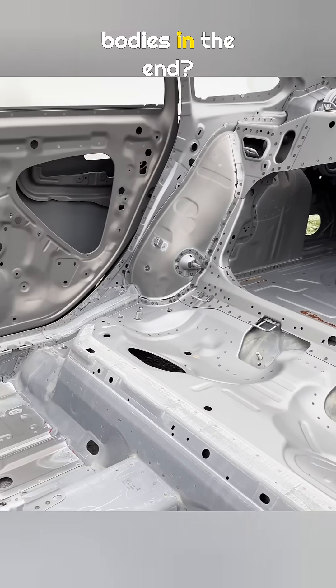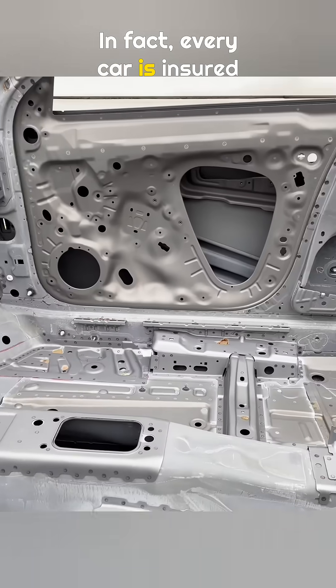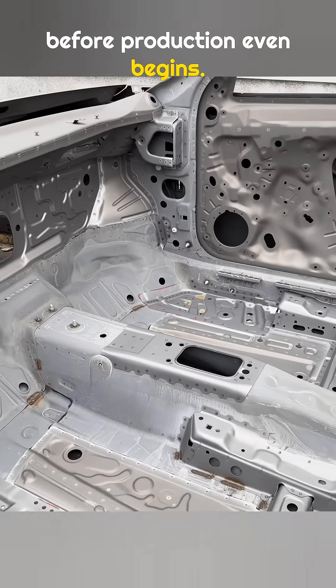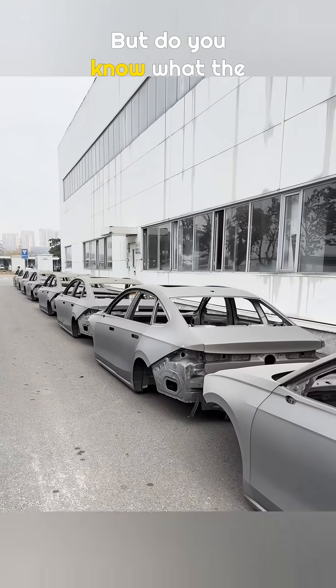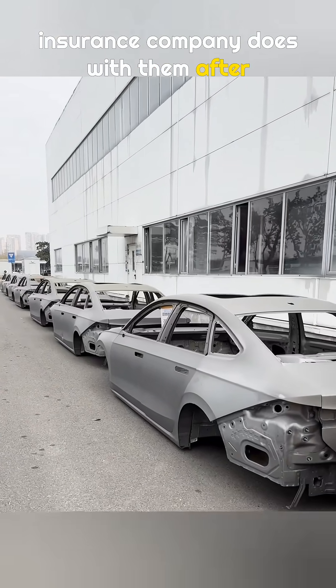So what happens to these car bodies in the end? In fact, every car is insured before production even begins. These scrapped car bodies are eventually taken back by the insurance company — but do you know what the insurance company does with them after that?